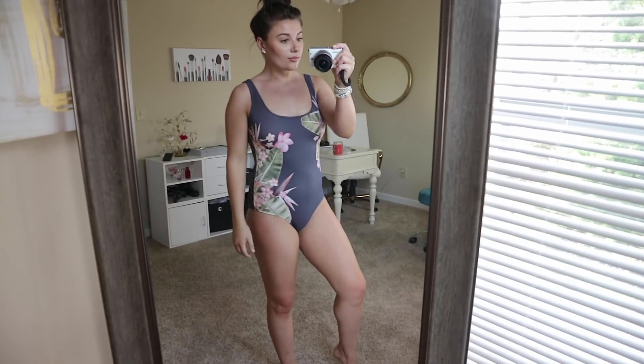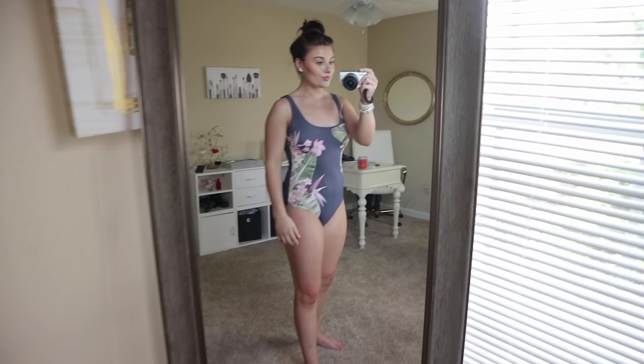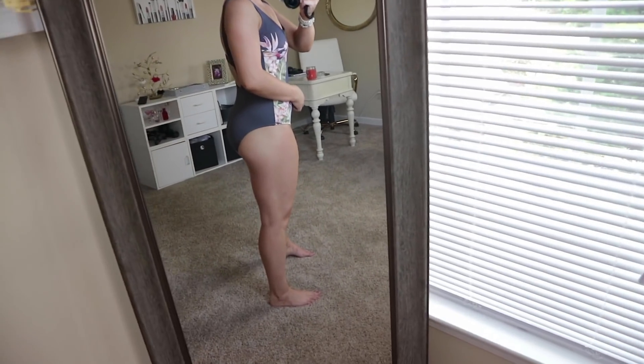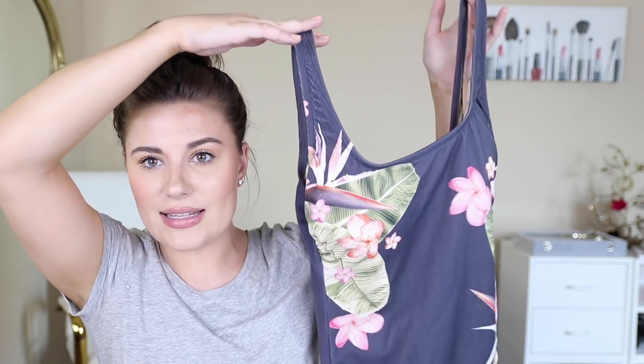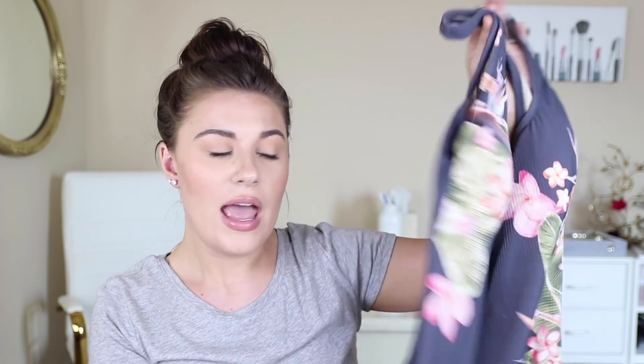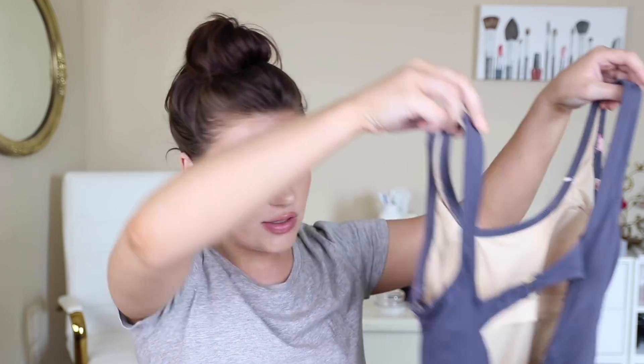The last item is from Target — I got it about a month ago. It's a size medium and I love the grayish blue color and the floral details. It's a classic one-piece that's a little more modest — not high cut on the sides and the booty coverage is pretty good. In the back it has a clasp and scoops down low, so it's a really pretty suit and I've gotten a good amount of use out of it.